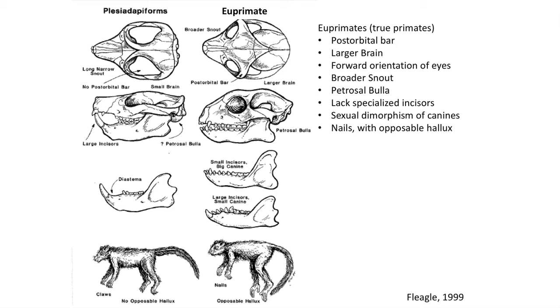Euprimates are characterized by a number of derived traits, including a post-orbital bar which encloses the eye socket or orbit. The skull also shows a broader snout and forward orientation of the eyes, which allowed animals to see stereoscopically. Euprimates lacked the specialized projecting incisors and had a basic tribosphenic tooth pattern. The auditory bulla is ossified with the petrosal part of the temporal bone, and euprimates had nails on all their toes and fingers, and opposable thumbs or halluxes.